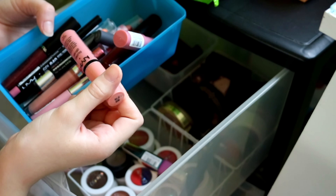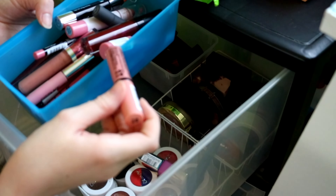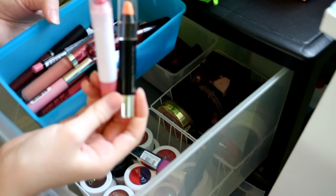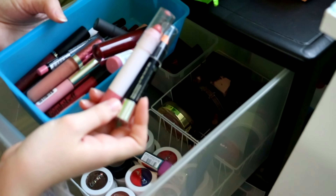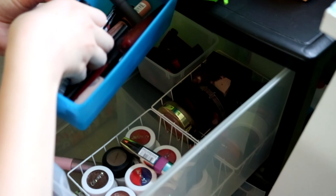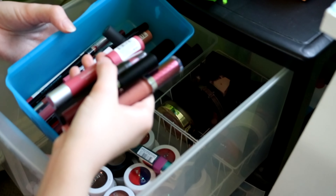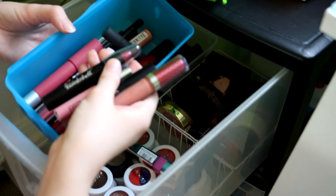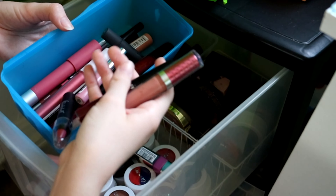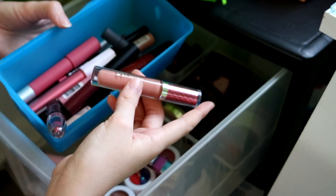NYX lip gloss — I actually have two of these. I have a ton of Chubby Sticks. I love these Chubby Sticks because they're super easy to put on — I always just swipe these on my lip before school and I'm at the door. Then in here I have some more — an Elf lip gloss, another Revlon Color Burst, Be a Bombshell, Chubby Stick, a Rima Beauty lip gloss, another Ofra, and a Nate Cosmetics lip gloss.